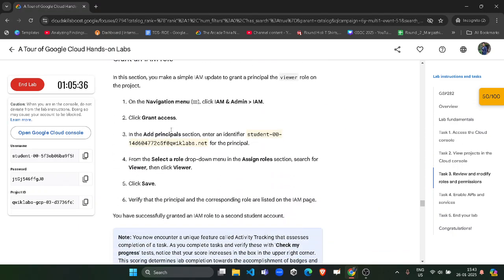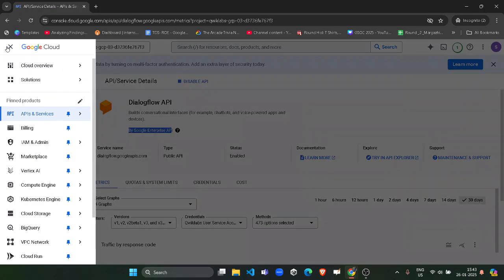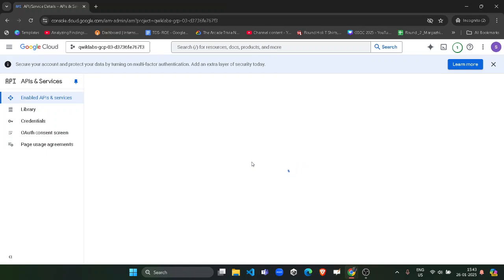Now we have to complete one more task — Task 3. For that, go to IAM and Admin and grant access to the principal. Copy the principal name very carefully — make sure you don't copy any extra spacing. Then come back to the lab, click on the navigation bar, and from IAM and Admin select IAM.